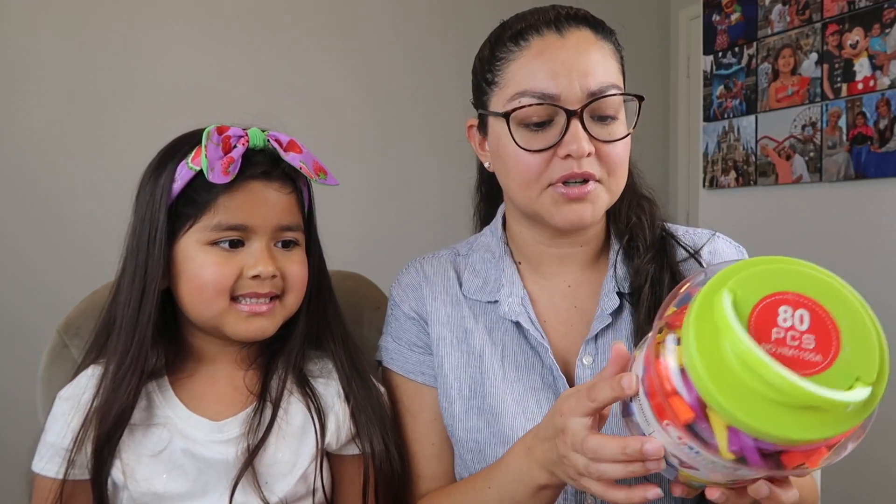The last thing on our school supply list is magnetic alphabet letters and numbers. This set has uppercase letters, lowercase letters, numbers, and also punctuation. We got this off Amazon and it was the specific one suggested to us by the teacher.